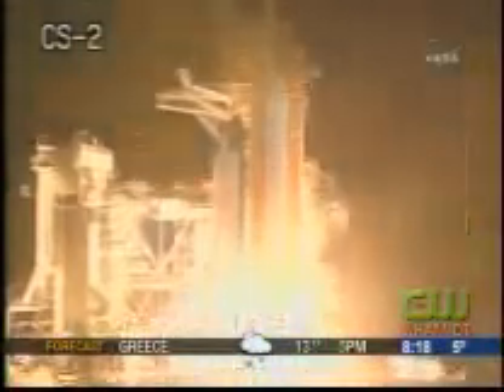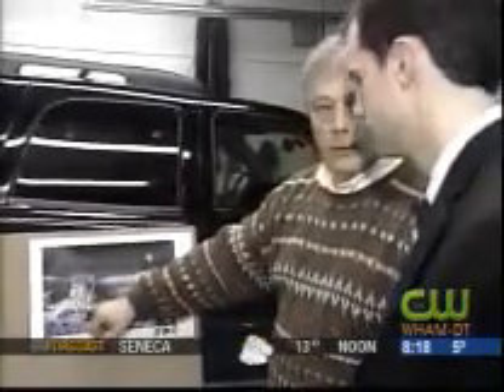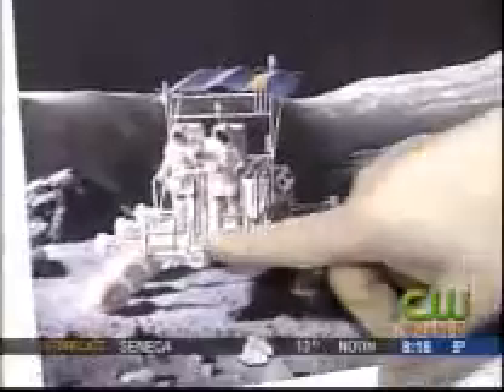When the United States goes back to the moon in 2015, NASA hopes its astronauts will be traveling the lunar surface in a new moon rover — something that looks like this.